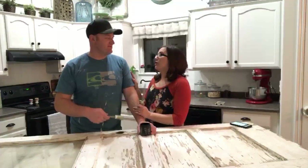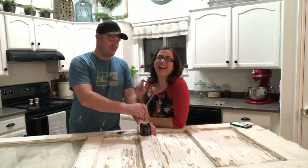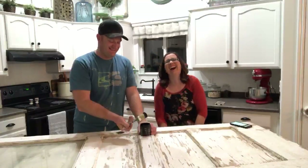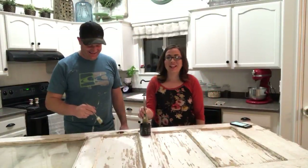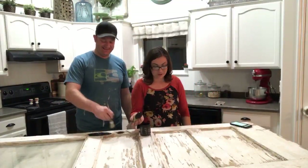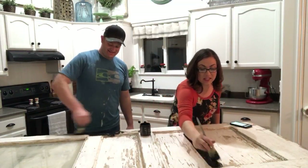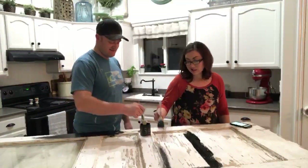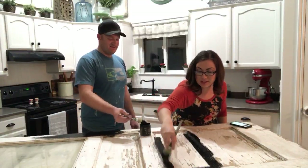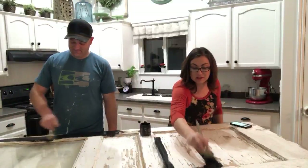Somebody suggested etching the glass. I'm not a glass etcher. I thought we could frost it so you won't be able to see into the pantry, and then I won't have to organize the pantry. But Deb said no. We're going to start putting some paint on here now. We're using DIY in a Little Black Dress. The DIY paint is all natural, low VOC, so it's not going to smell up our house. It actually smells like clay.